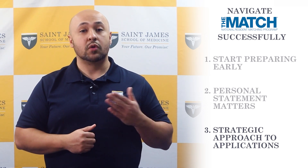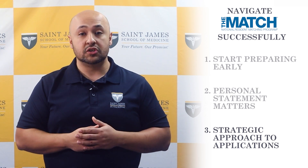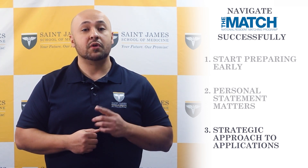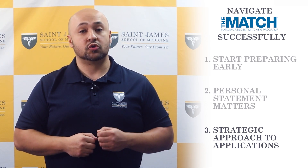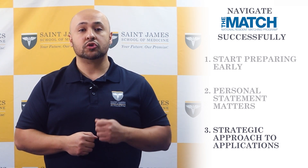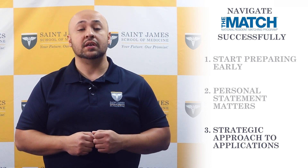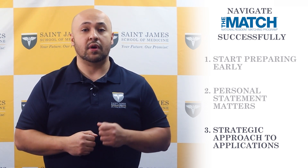The residency match is a critical step in the journey to becoming a physician. It is a complex and competitive process, but with careful preparation and a strategic approach, medical students can successfully navigate the match and secure a position in their desired residency program.